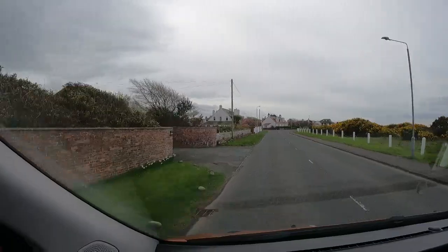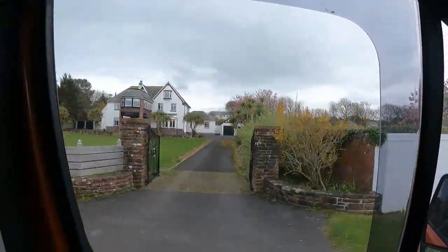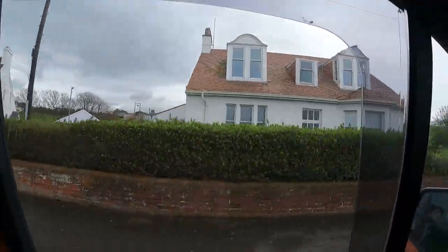Millionaire's Row. Yeah, I would definitely say so. We'll look at these. You probably couldn't even afford to stay here even if you did have a lot of money.